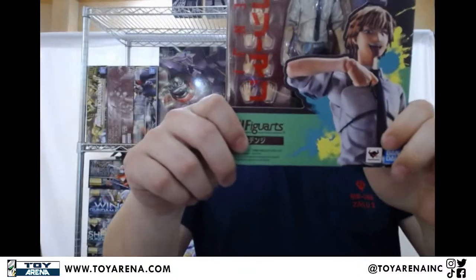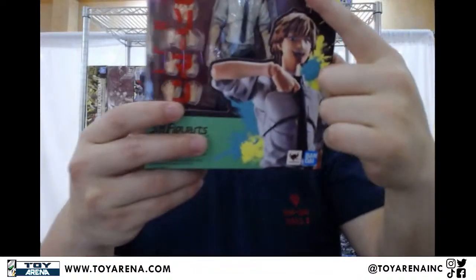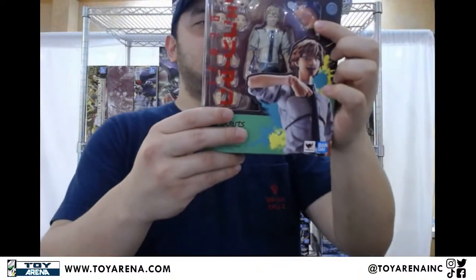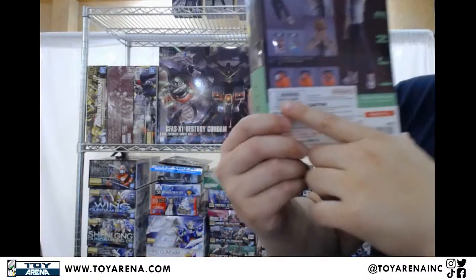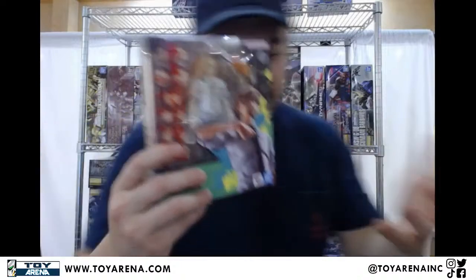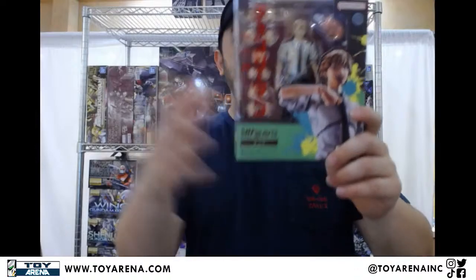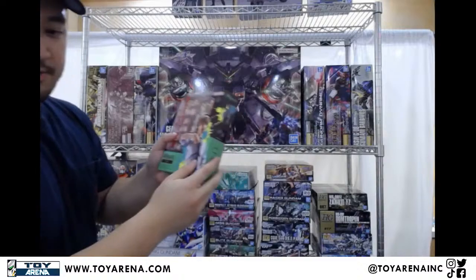We've got SH Figure Arts Denji now. This comes with a little Pochita and some magazines — I'll just say one magazine — and his axe. The Pochita has three faces right here. A lot of people have been asking about Figure Arts Denji, but yeah, here you go. Finally got him. We had an early batch before, but we have him back in stock now.